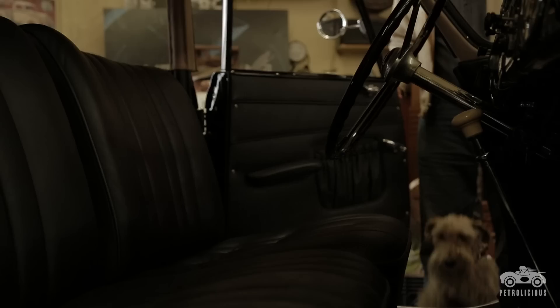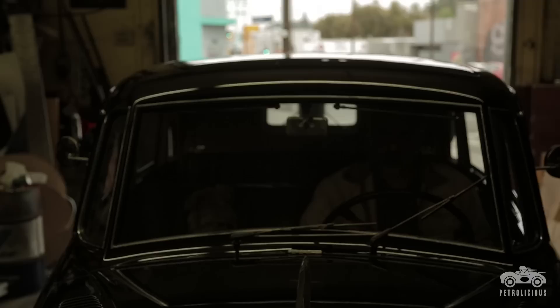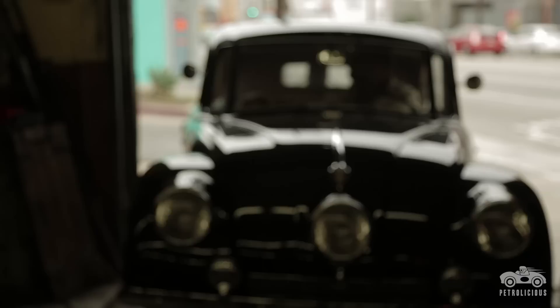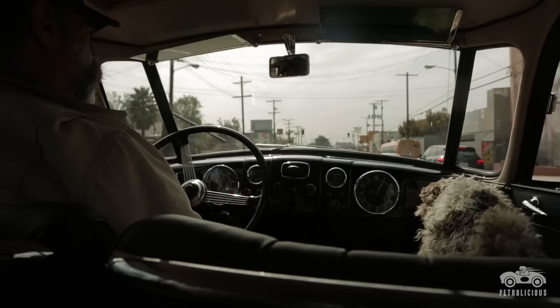If you're used to driving a new car it's kind of a buckboard. If you're used to driving an old car, it's unbelievable — like a '90s Toyota with a little bit more of a sports car handling. It drives like a new car.